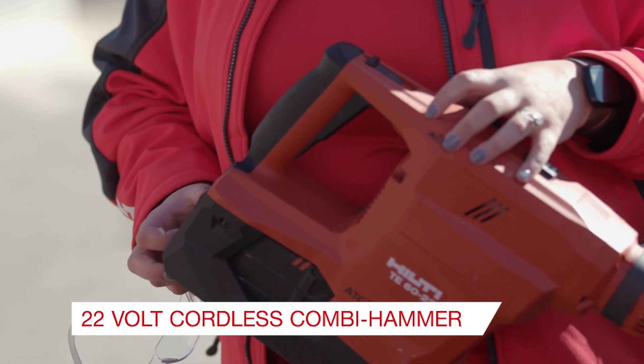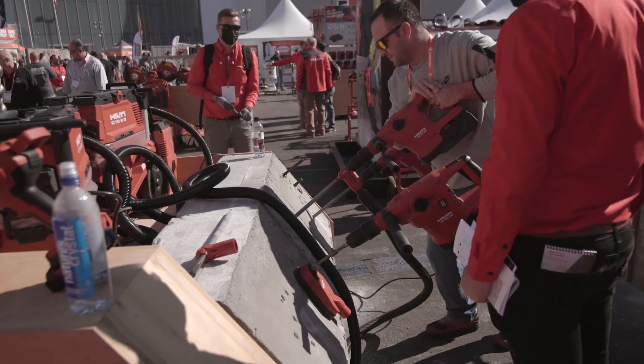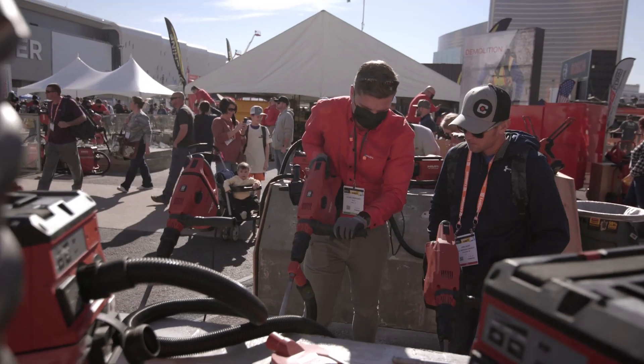I'm so excited to show you our brand new TE6022 Neuron Kombi Hammer. This Kombi Hammer is the fastest portless SDS Max Kombi Hammer on the market, because of our brand new Neuron technology.